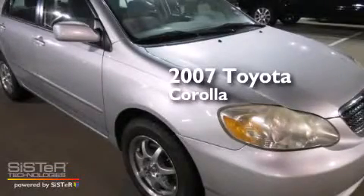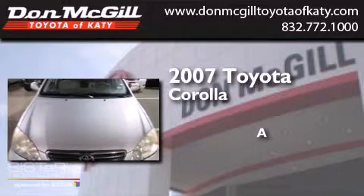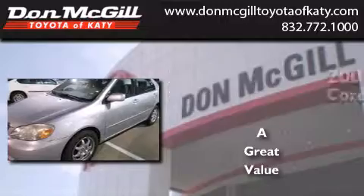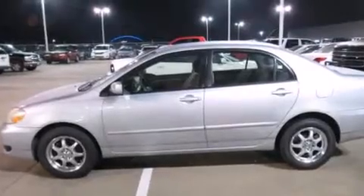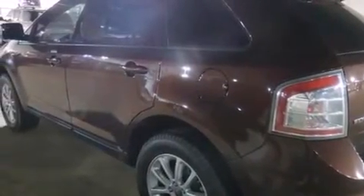This is a 2007 Toyota Corolla. Features include air conditioning, a CD player, rear seat child-proof door locks, an engine immobilizer theft deterrent system, and an auxiliary power outlet.